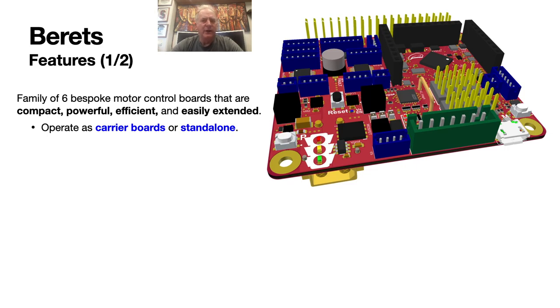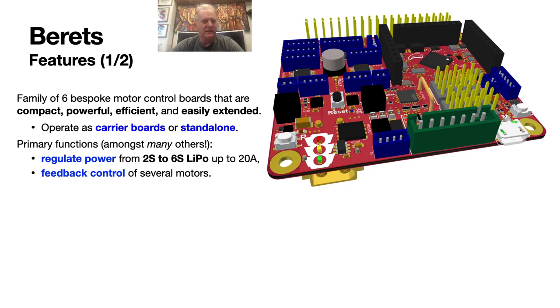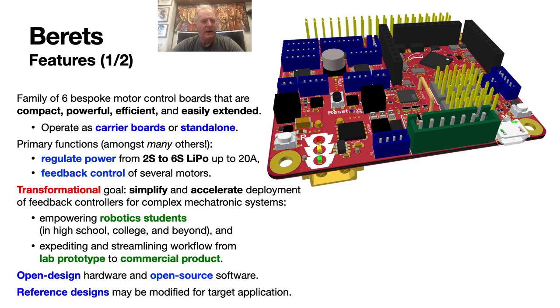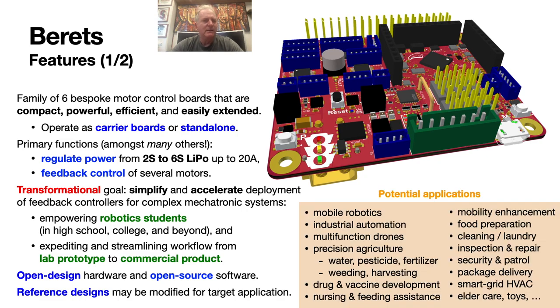They can operate as either carrier boards to the popular single-board Linux computers available today, or standalone. Their primary functions are to regulate power from 2S to 6S LiPos — so up to 28 volts at up to 20 amps — and for feedback control of several motors of a wide variety of possible sizes. The goal of the project is to simplify and accelerate the development of feedback controls for mechatronic systems. Berets are open design hardware and are coordinated with open source software, which readily facilitates people modifying these hardware and software designs to make their own custom controllers for specific applications.